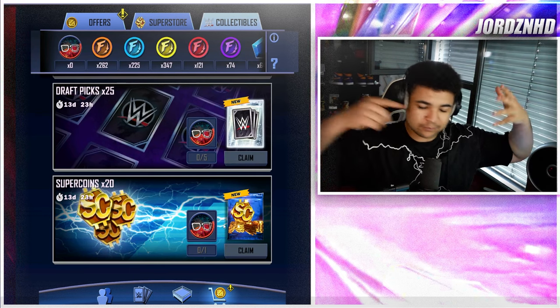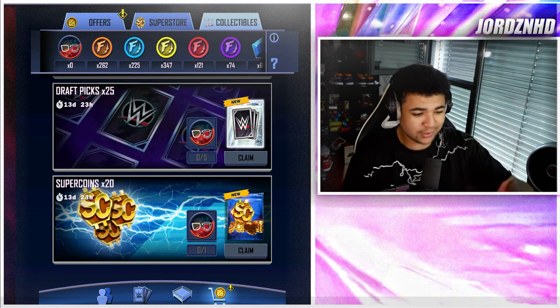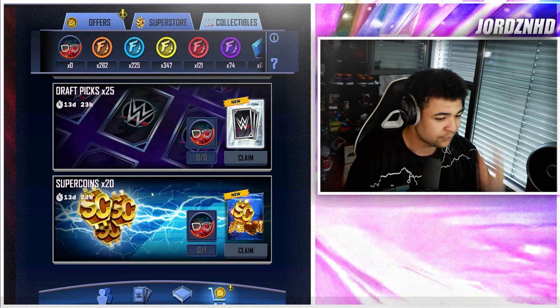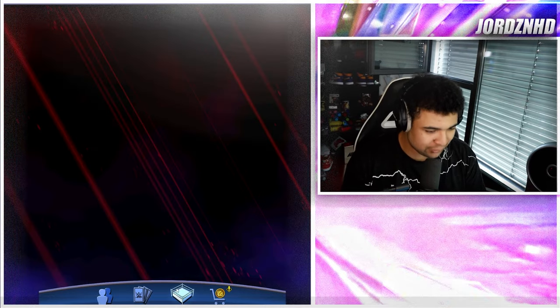Five tokens will give you 25 picks, and one will give you super coins. I'll do another video in the next couple of days showing you guys how you can get unlimited super coins for free in WWE SuperCard using this method with the collectibles. Make sure you guys are subscribed to the channel for that.